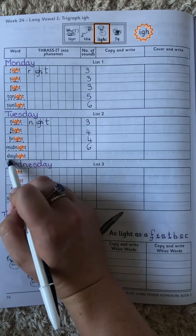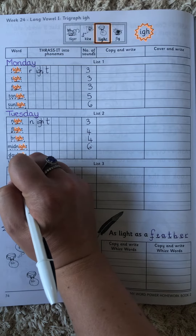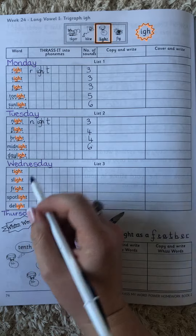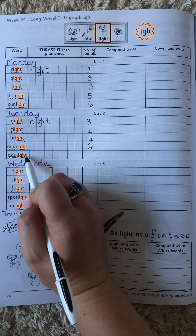And the last one — daylight. D-A-L-I-T. Let's count how many sounds we have there: one, two, three, four, five.